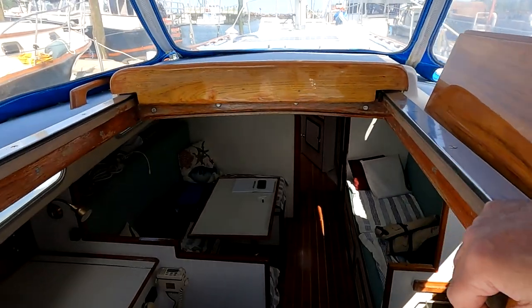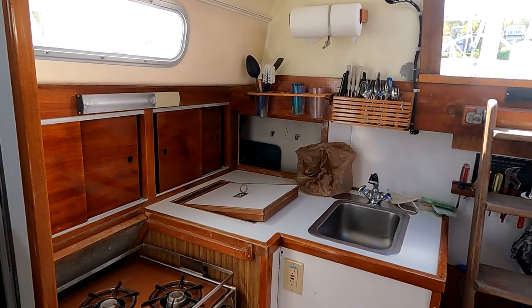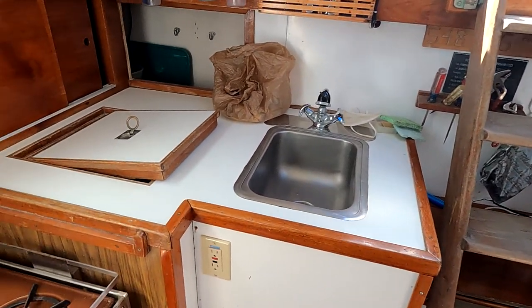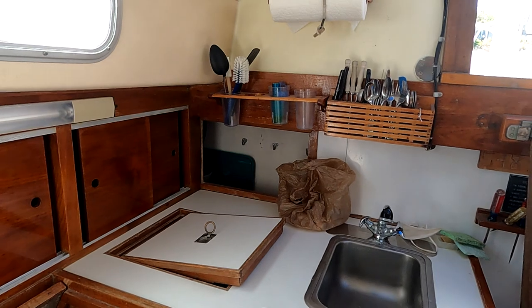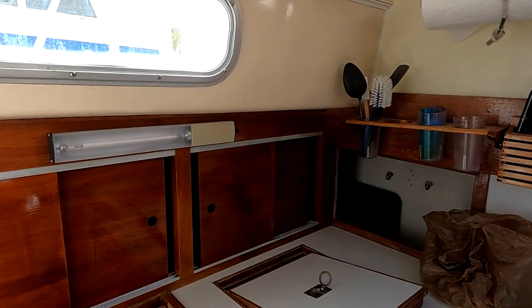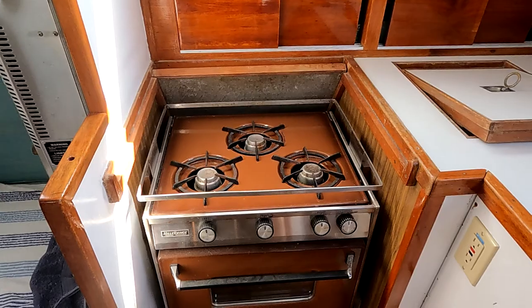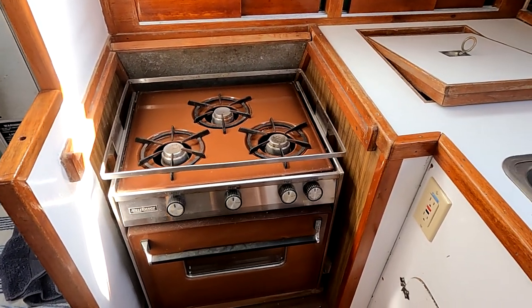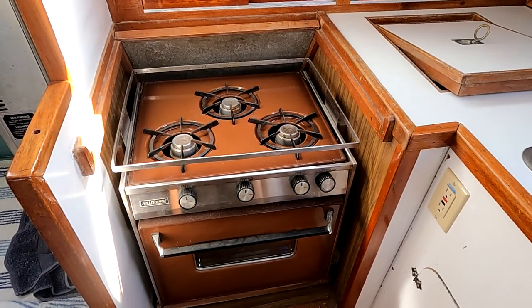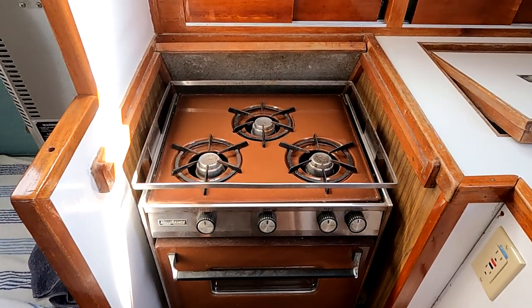Here we are in the cabin, looking aft and to starboard at the galley. There is a single sink — it could be a little deeper but it's adequate. The boat has an icebox, and that opening in the back of the galley is set up to store wine bottles — every boat needs that. There are two good-sized lockers to store dishes, pots, and pans. The boat has an old Hiller Range Princess propane three-burner stove with oven. It works just fine but is old — I think it's original to the boat. It predates piezoelectric ignition, so you actually have to use a little butane lighter to light the burners.